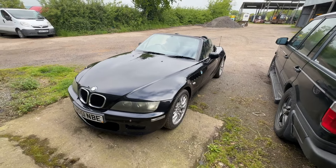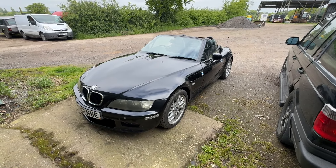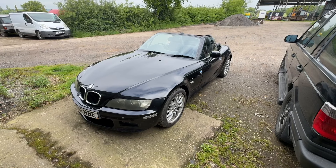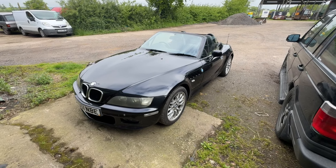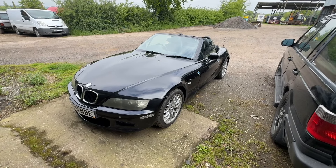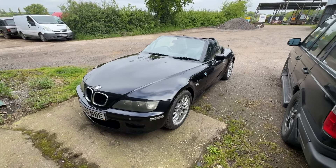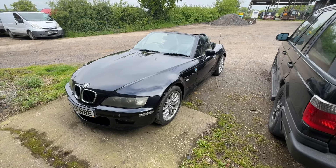This is a 2001 Z3 widebody 2.2. A friend of mine has had it for a few years — I actually took them to collect it on the trailer — but they're getting to the age where it's not really practical anymore. They've asked me to take it, clean it up, get it through an MOT, and sell it.